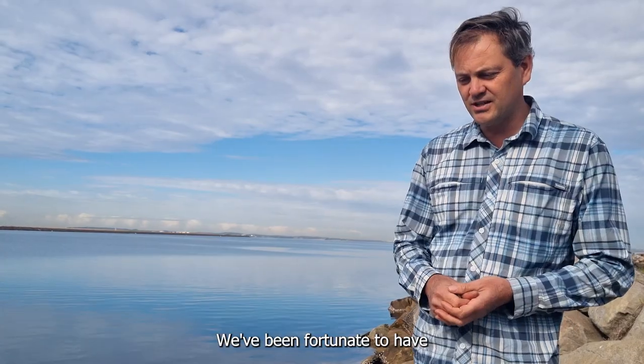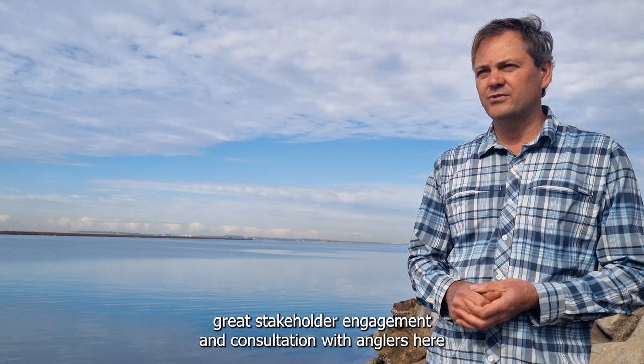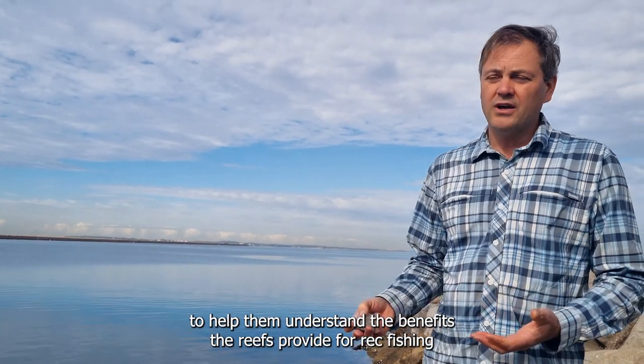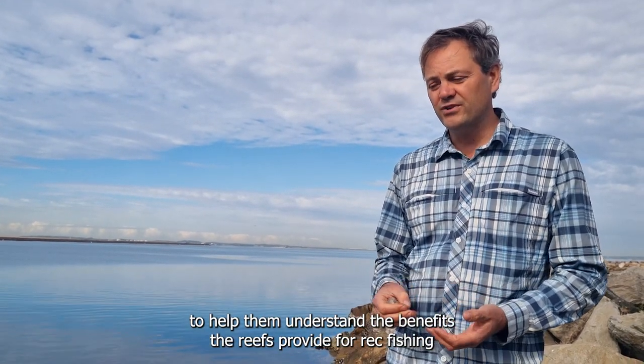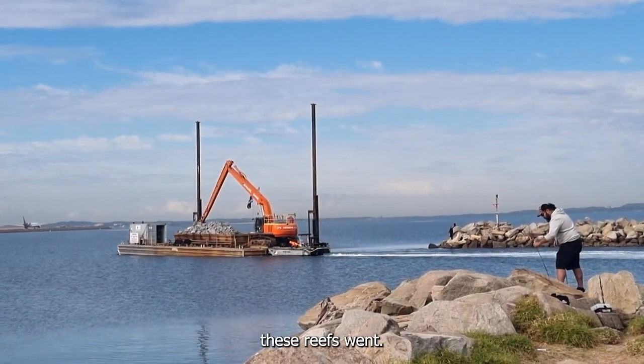We've been fortunate to have great stakeholder engagement and consultation with anglers here to help them understand the benefits that the reefs provide for wreck fishing, but also they've had input into the design and the location of where these reefs went.